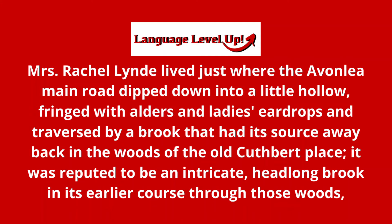This is English pronunciation and reading practice with the book Anne of Green Gables, page 1.